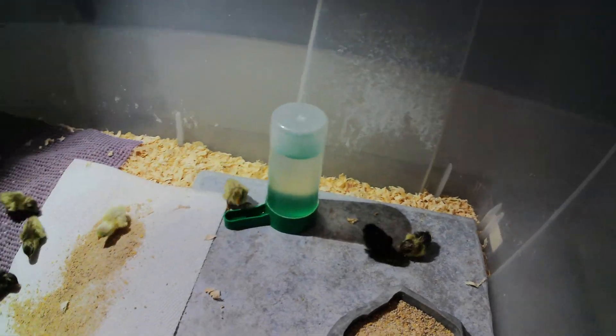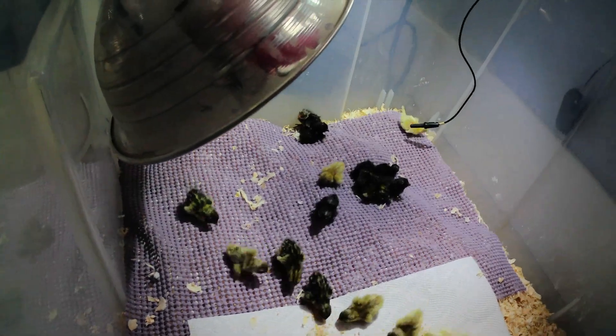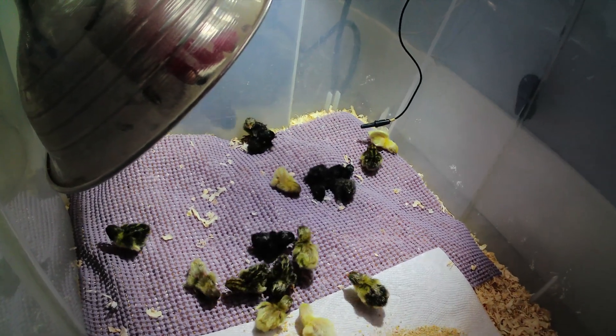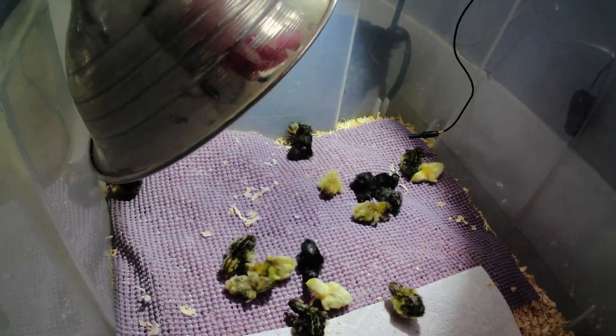I've got some good variety on colors here. It's gonna be interesting watching the patterns in these things grow. It looks like I've got some silver, some wild types, maybe some Darth Vader's in here from the looks.